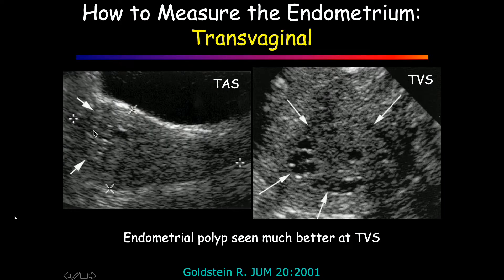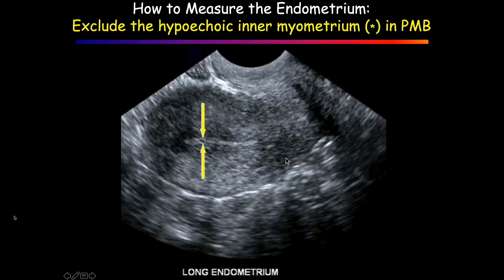Here's from Ruth's seminal paper showing cystic change transabdominally, and we see it a lot better transvaginally. When you measure, don't include this hypoechoic myometrium.